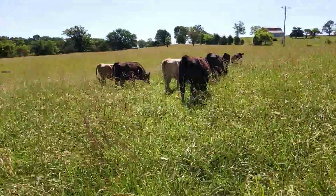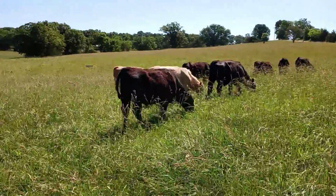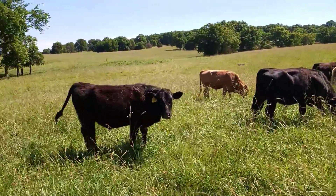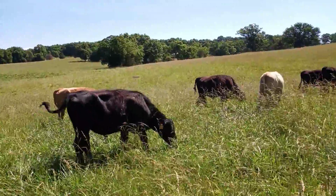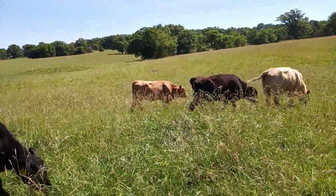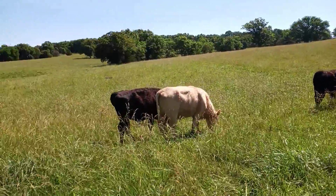It's supposed to be 95 tomorrow, heat index of like 110 or some ridiculous number. They're looking pretty good. Some of them are pretty woolly, but there's been a lot of woolly calves going through the sale barn. I guess because the spring was so cool it's just now starting to get hot. But they're filling out — I think they'll weigh out good.